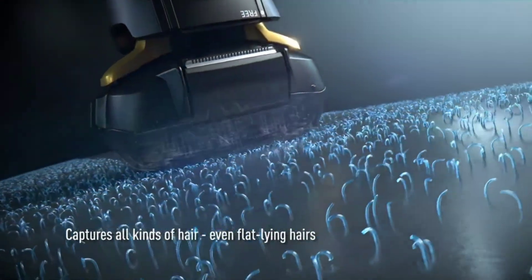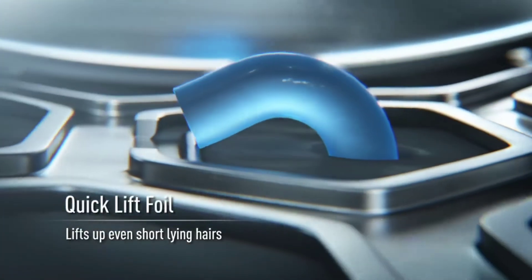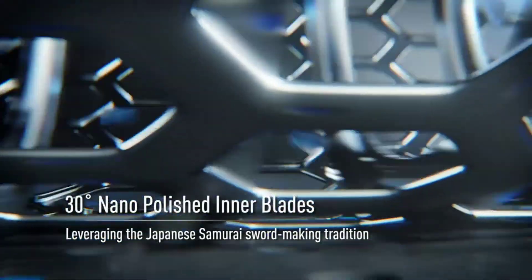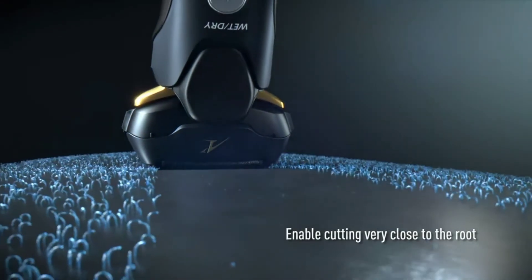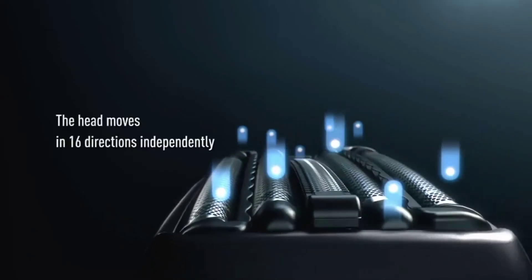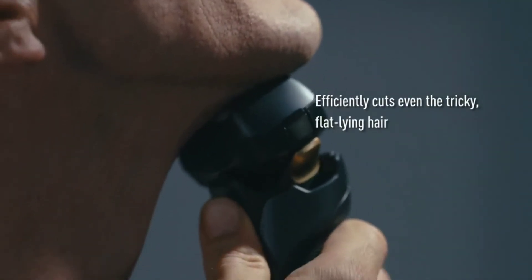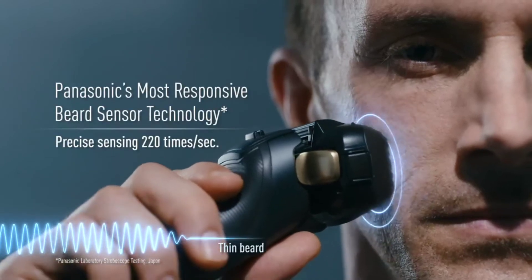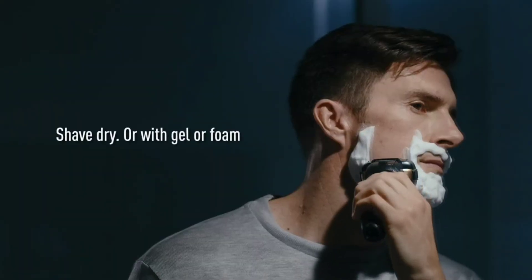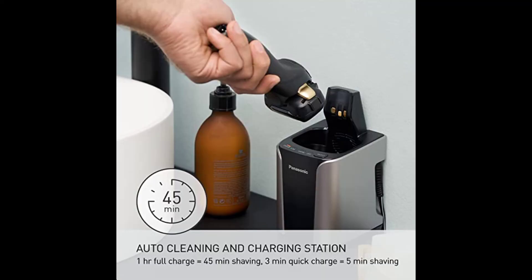Advanced Intelligent Shave Sensor senses beard densities 220 times per second and adjusts power 14 times per second, ensuring smooth, even results. Stainless steel inner blades precision honed to an acute 30 degrees and outer foil shaver system work to lift, capture, and cut through even thick, dense beards with ease. Wet/dry operation and built-in trimmer: conveniently shave in or out of the shower, with an ultra-sharp pop-up trimmer for mustaches, beards, and sideburns.